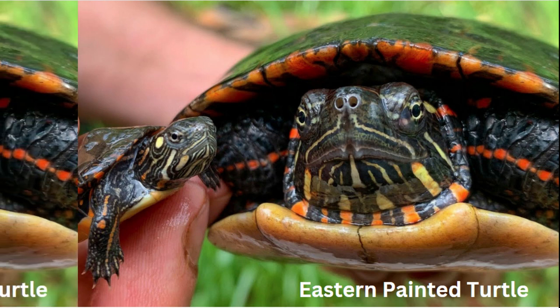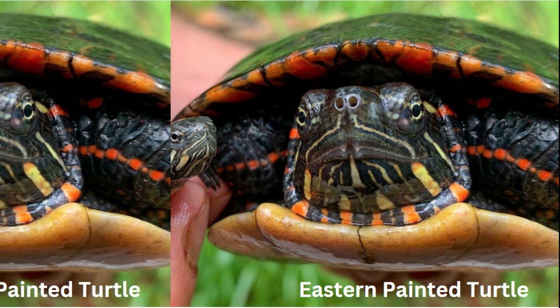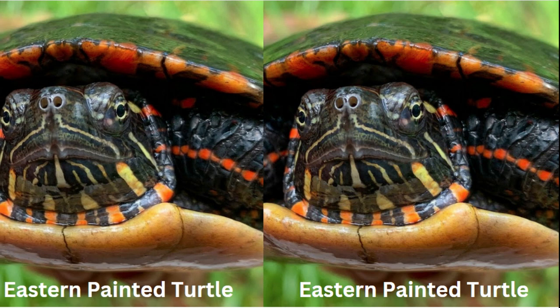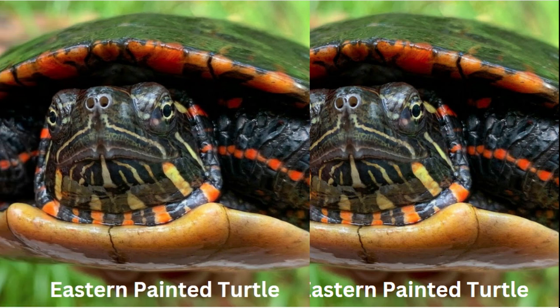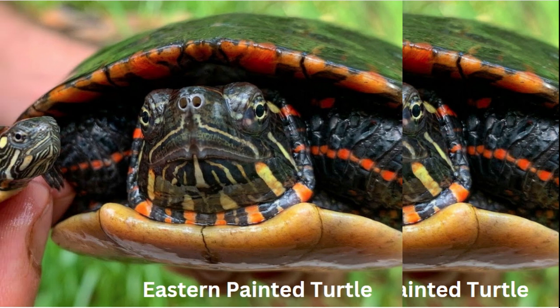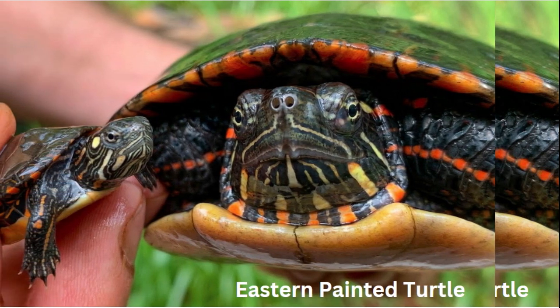They inhabit a variety of freshwater habitats, from ponds and lakes to slow-moving rivers and marshes. Number three: dietary diversity. Eastern painted turtles are omnivores, munching on a mix of aquatic plants, small invertebrates, and even small fish.